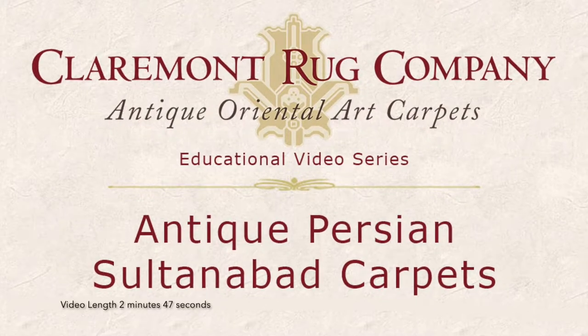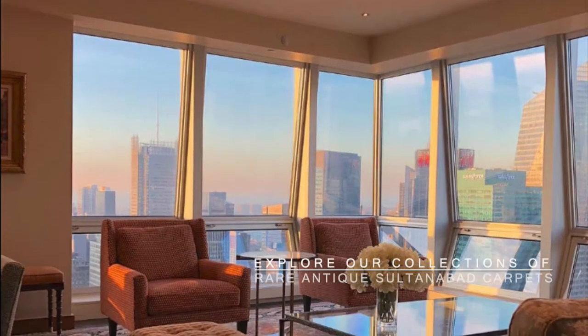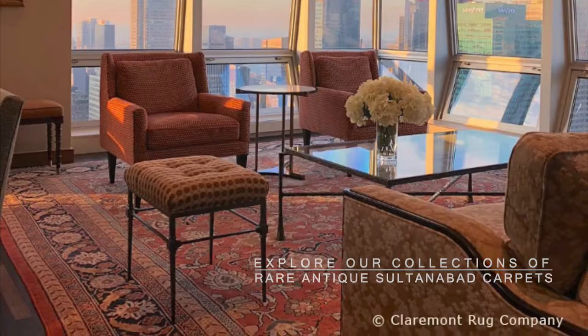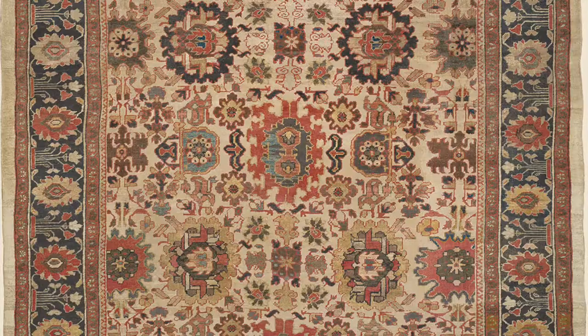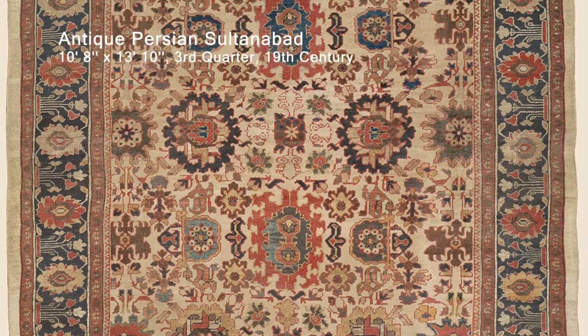We invite you to explore Claremont Rug Company's incredible collection of rare 19th century Persian Sultanabad art rugs. Claremont Rug Company houses one of the best collections of collectible and high collectible quality Sultanabad carpets in the world, from prized ivory ground to stunning all-over pattern designs.